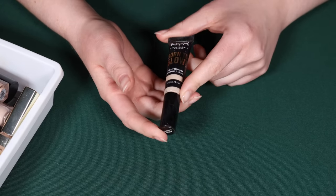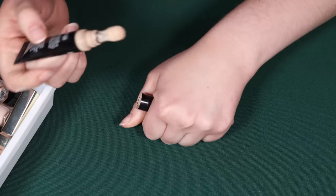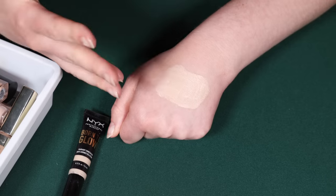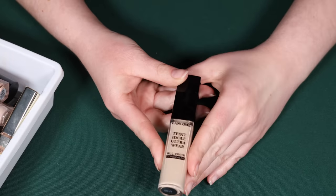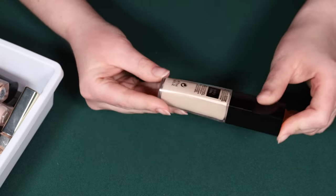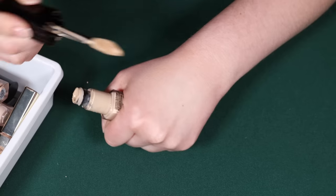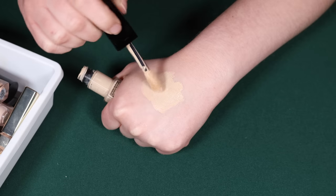I'm also going to be decluttering the NYX Born to Glow in shade Alabaster — I'm not even positive if they make this anymore. It's not a bad concealer for an affordable option, but I'm not compelled to repurchase, so I think that warrants a declutter. Now, the Lancôme Teint Idole Ultra Wear All Over Concealer in shade Ivory W — I am going to specifically keep this for the face. For under the eyes I found it to be a little bit too thin and my skin was looking for a little bit more moisture.